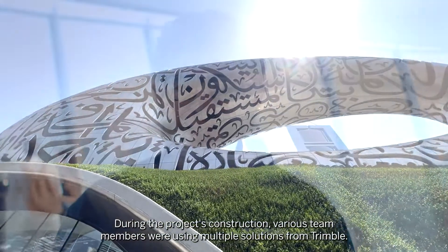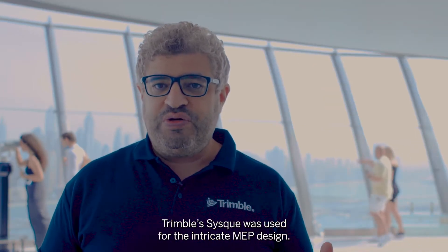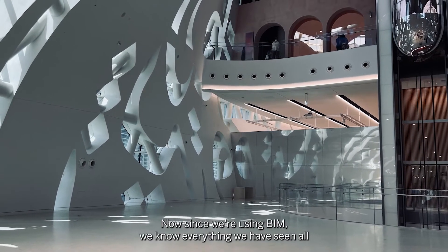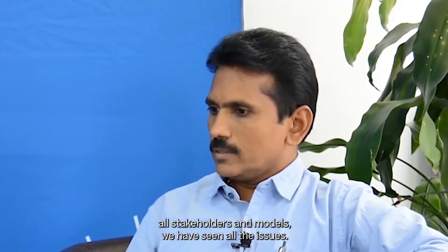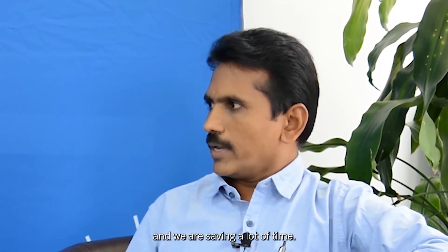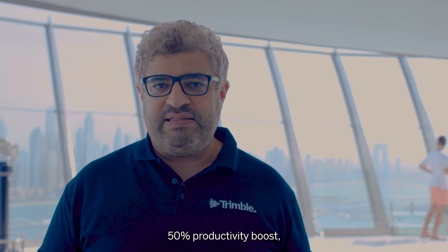During the project's construction, various team members used multiple solutions from Trimble. Trimble Connect was used as a common data environment, and Trimble's solutions were used for MEP design. Trimble Connect also supported constructible 3D model creation and helped with building design. Now, using BIM, we can see all stakeholders and models, identify and overcome all issues, reduce queries, and save a lot of time. These modern technologies from Trimble helped reduce rework by 65%, deliver a 50% productivity boost, and achieve a 25% total energy saving.